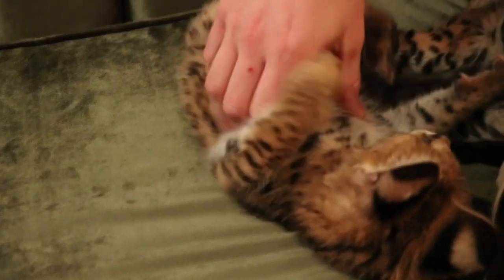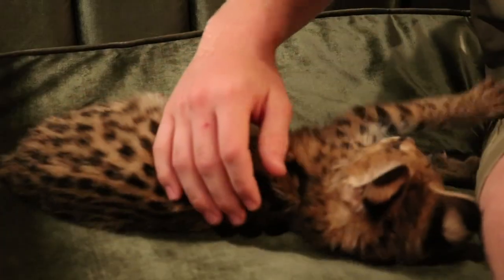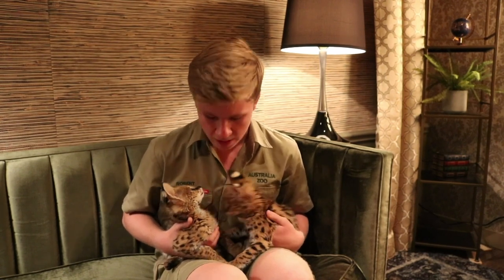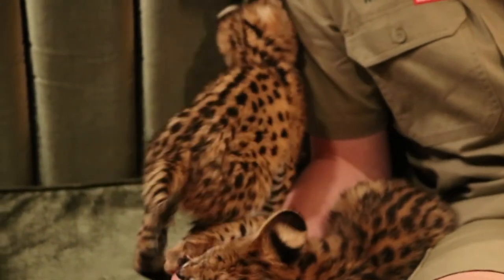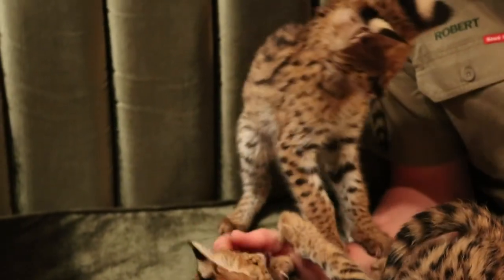So when they grow up, they actually use their incredible jumping abilities to catch their prey. Not only can they catch things that are above them — maybe birds that might be flying over, or fast-moving little rabbits or hares — but they'll also use that jumping ability to pounce on animals underneath them.